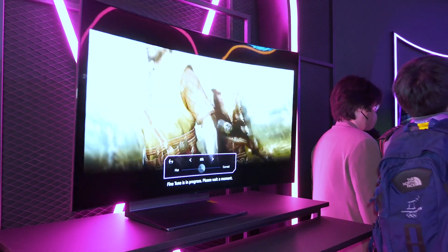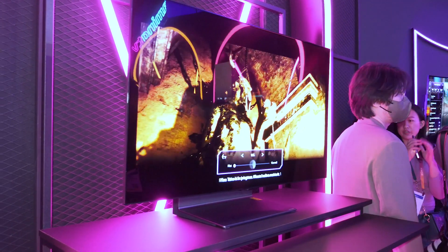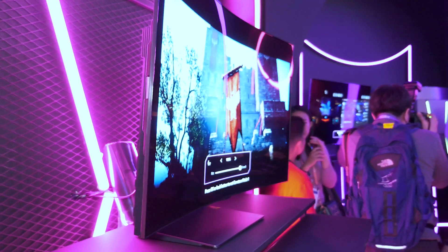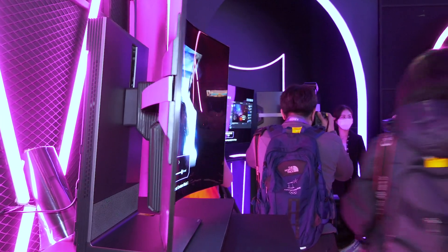This is the LG OLED Flex, probably the best demonstration of the versatility of OLED material. It's a monitor that you can turn from completely flat into a curved monitor, so depending on what you're playing or watching, you can choose the curvature you want.